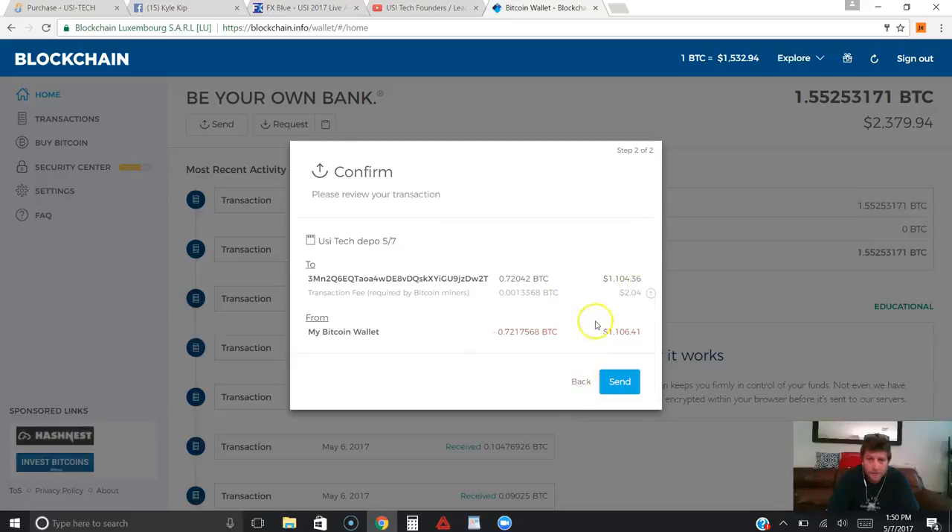A lot of times you'll notice the fee will be around 30 to 50 cents. If you up your fee a little bit, it'll make sure to confirm faster. I always like to send at least a dollar for my mining fee to make sure it goes through fast and confirms. It already added a two dollar and four cent mining fee for me, so that's fine. I'm just going to go ahead and hit Send.